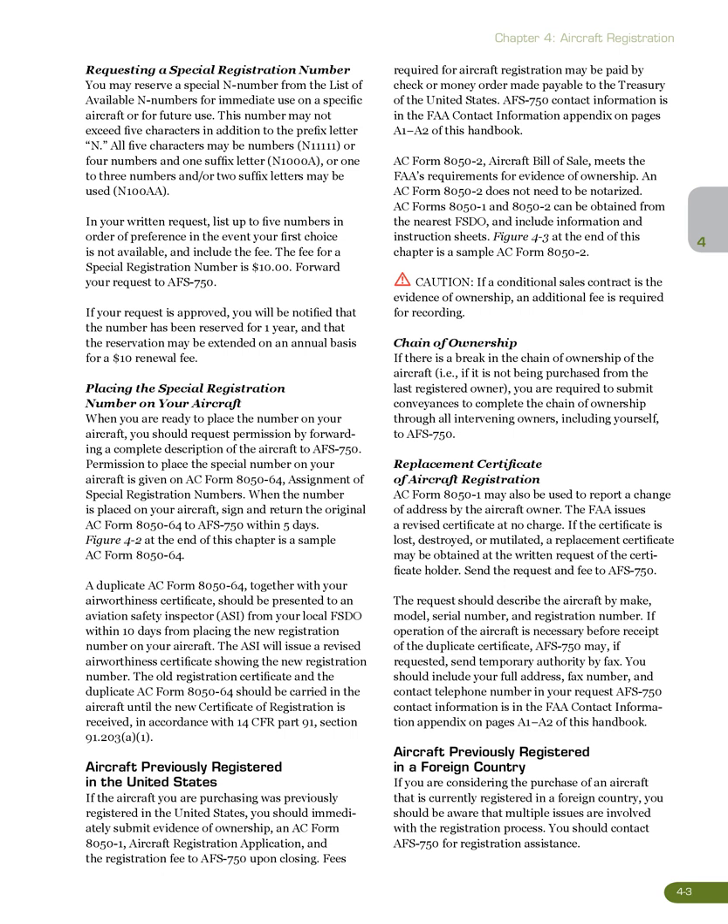Replacement Certificate of Aircraft Registration: AC Form 8050-1 may also be used to report a change of address by the aircraft owner. The FAA issues a revised certificate at no charge. If the certificate is lost, destroyed, or mutilated, a replacement certificate may be obtained at the written request of the certificate holder. Send the request and fee to AFS 750. The request should describe the aircraft by make, model, serial number, and registration number. If operation of the aircraft is necessary before receipt of the duplicate certificate, AFS 750 may, if requested, send temporary authority by fax. You should include your full address, fax number, and contact telephone number in your request.